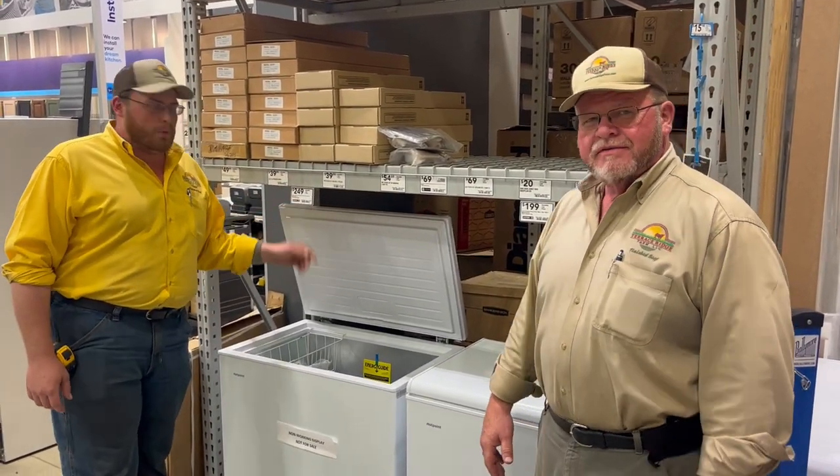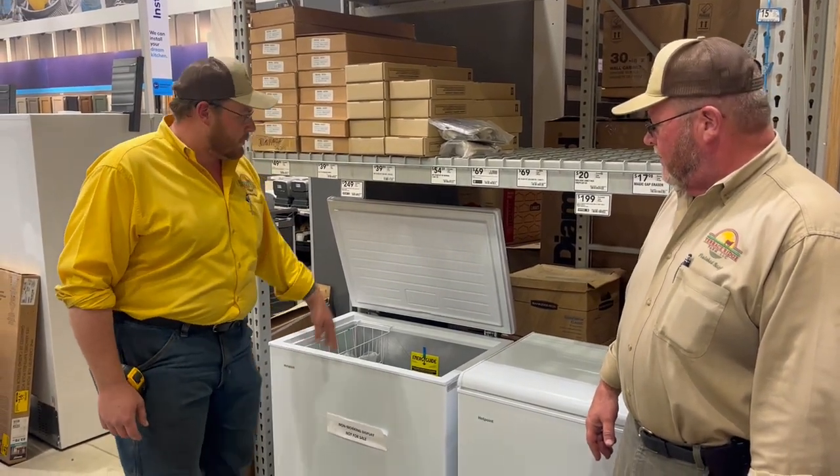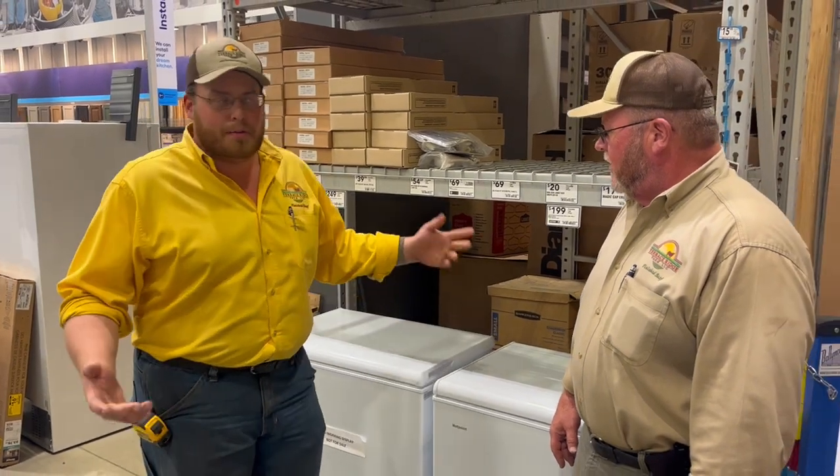You can go up 50 bucks to $249 for this freezer right here. This one's a 6.9 cubic foot and this will hold a quarter cow with some breathing room and give you a little bit of extra space to hold some other stuff.